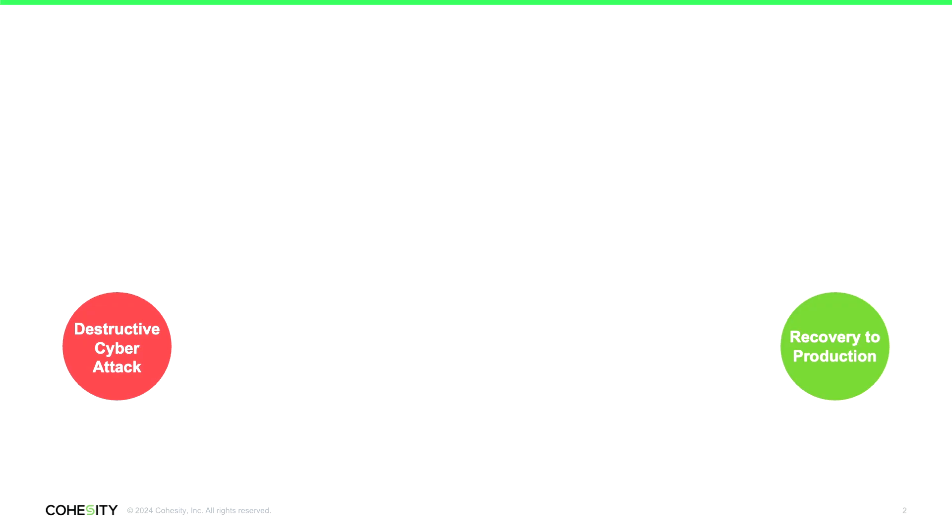So what does the Cohesity Cleanroom deliver you? Fundamentally, when we have a destructive cyber attack, we need to get from a state of no data being available — maybe even no response capability — to where our production systems are back up and we're able to deliver products and services to our customers.